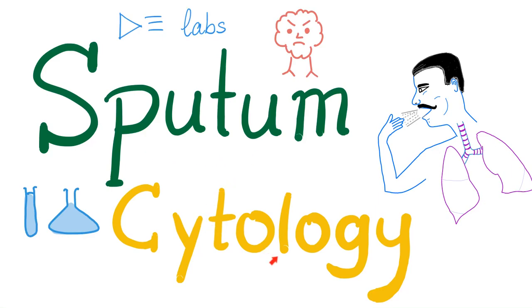Hey, it's Medicosis Perfectionellos, where medicine makes perfect sense, and today we continue our series called Labs. It's time for sputum cytology, so let's get started.